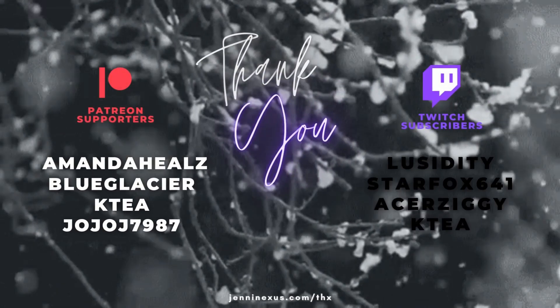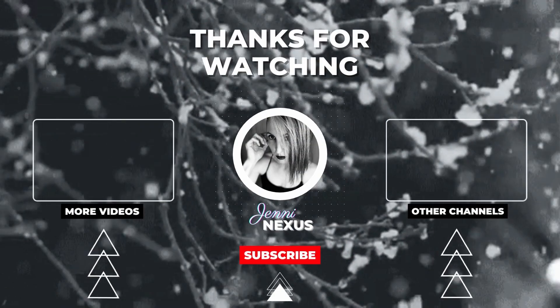Thank you very much for your viewership, and a special shout out to our Patreon supporters and Twitch subscribers. Talk to you soon, friends — bye!